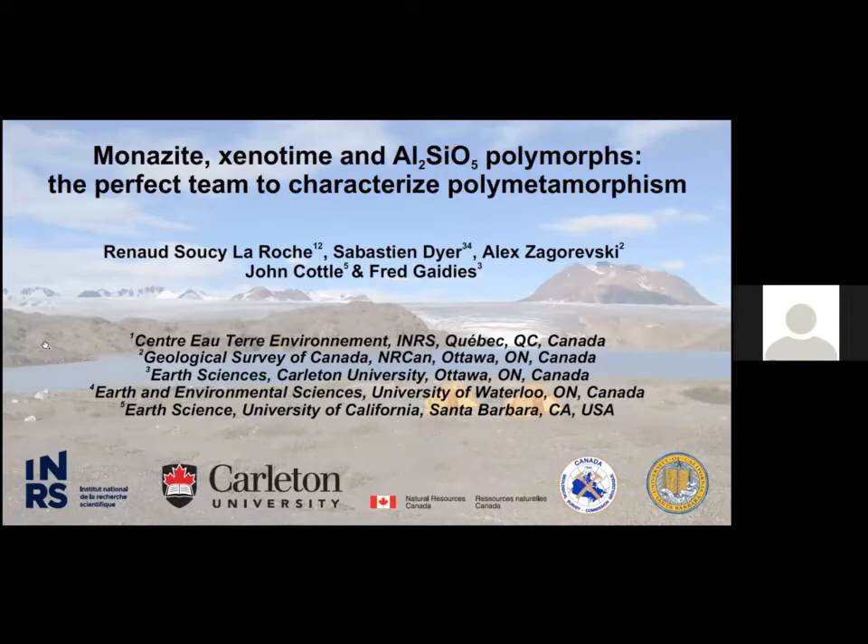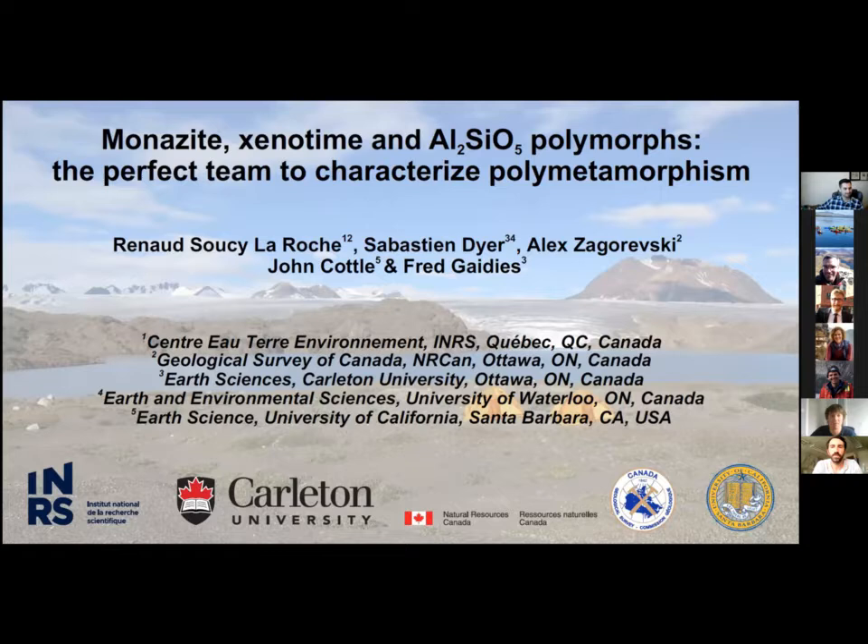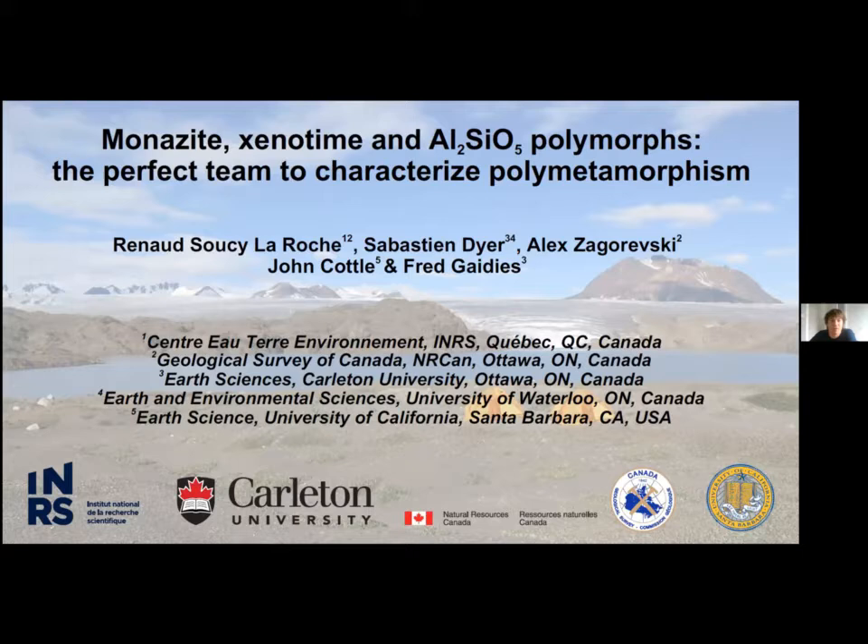Next up is Renaud Soussi-Laroche. He's going to be talking about monazite, xenotime, and the aluminosilicate polymorphs. I'll show you a neat example from the Canadian Cordillera to demonstrate how monazite, xenotime, and the aluminosilicate polymorphs can form a fantastic combination to decipher the polymetamorphic evolution of metamorphic domains.